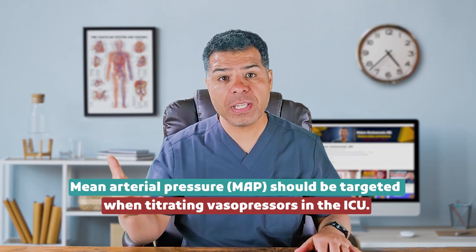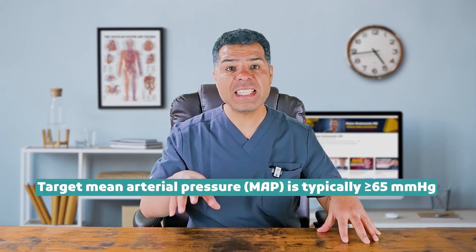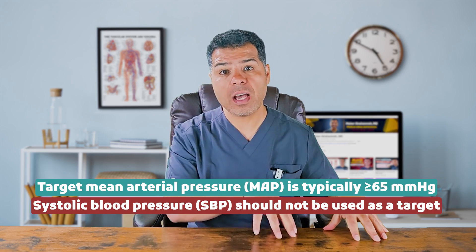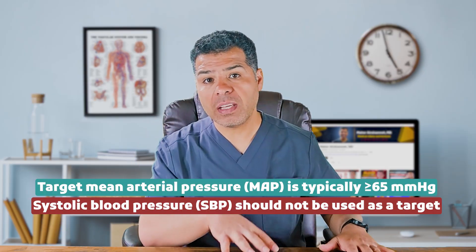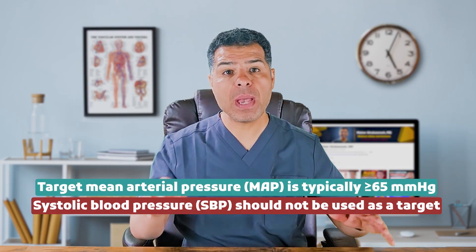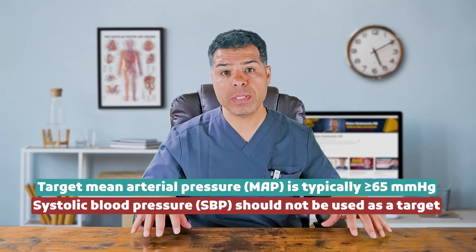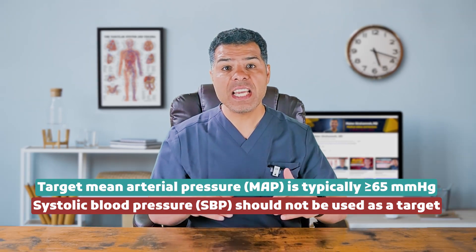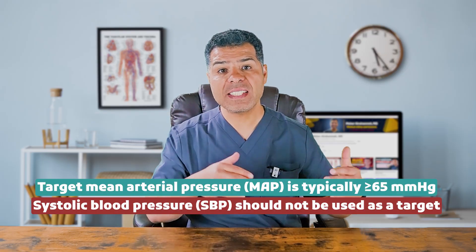Fact number four: mean arterial pressure, or MAP, should be targeted when titrating vasopressors in the ICU. The target MAP is typically at or above 65 mmHg, as it is the best indicator of organ perfusion. Systolic blood pressure fluctuates due to various factors — pulse pressure variability, arrhythmias, mechanical ventilation — and does not reliably reflect tissue perfusion status. However, some patients may struggle to maintain a MAP of 65 or above due to chronically low diastolic blood pressure, even with high vasopressor requirements.